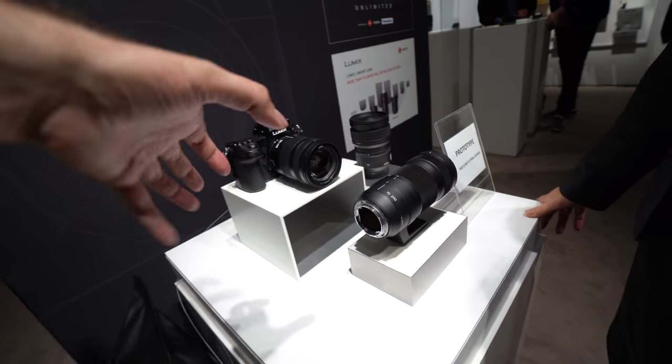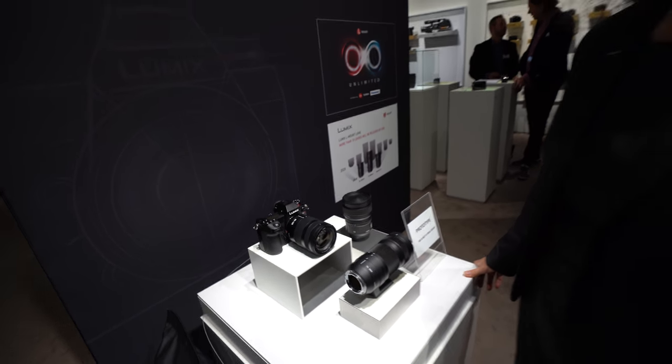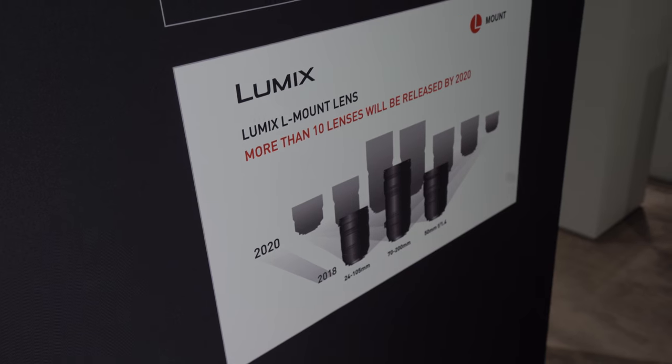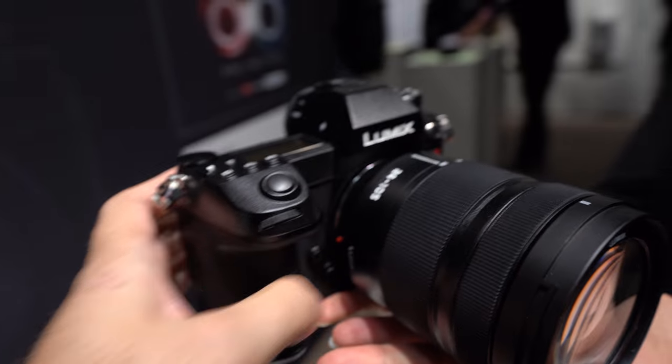The lenses are bigger than micro four thirds, as full-frame optics have to be. The goal is to have developed 10 lenses by 2020. We are using the L mount, which is a Leica mount, so all available L mount lenses native to the Leica SL system — currently eight lenses, with two more announced — are fully compatible.